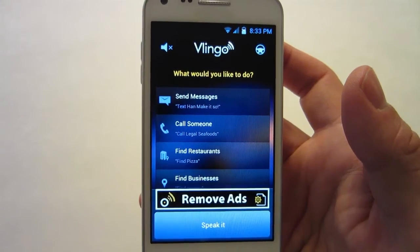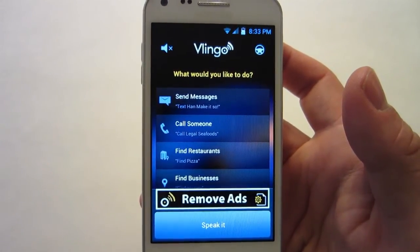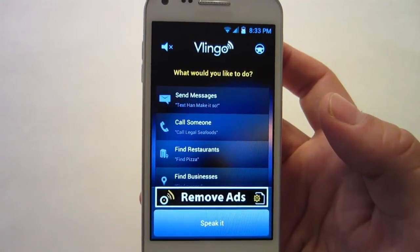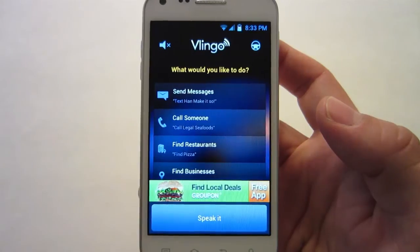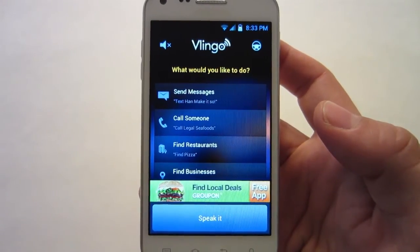Alright, so that's it for Vlingo. I hope you enjoyed it. It's definitely something to look into — I mean, it's free. You can spend a little bit of money to remove the ads but it's not that expensive. Just try it out. And if you're big into voice command apps and you've been looking for something that'll rival Siri, then this is definitely the thing you want to go for.